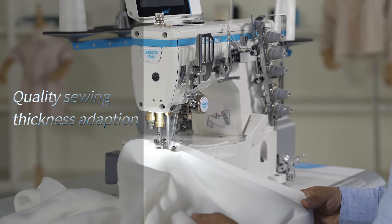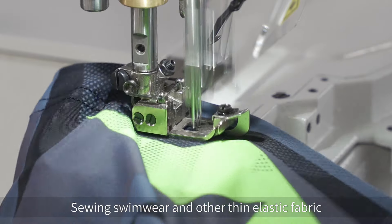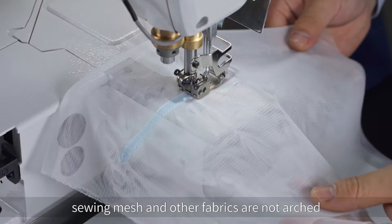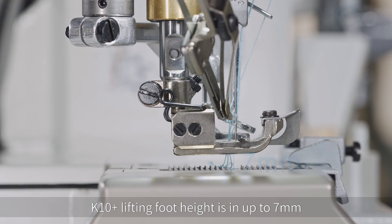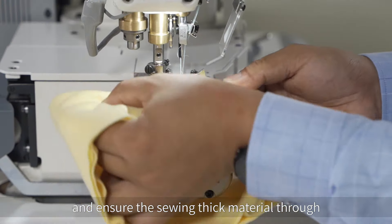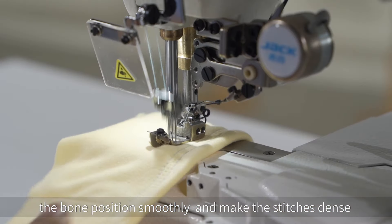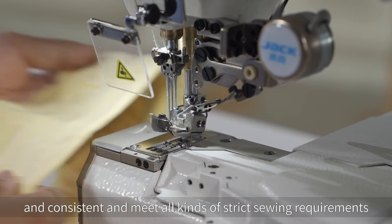Quality Sewing Thickness Adaption. Sewing swimwear and other thin elastic fabrics are with flat stitches and no wrinkles. Sewing mesh and other fabrics are not arched. At the same time, the K10 lifting foot height is up to 7mm, so it can be adjusted when the fabric is too thick, ensuring smooth sewing through thick material positions with dense and consistent stitches to meet all kinds of strict sewing requirements.